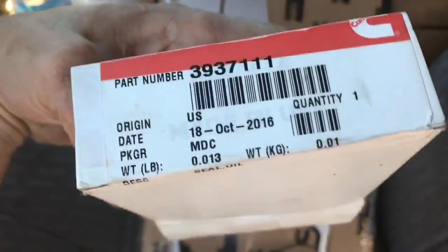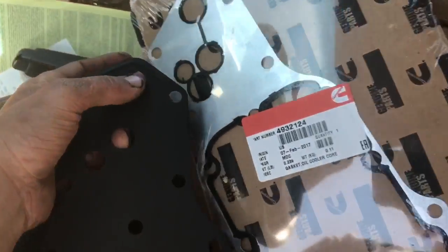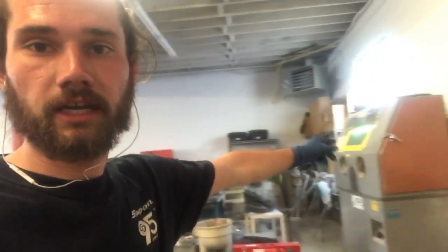The oil cooler has two part numbers — I can get you guys the second one and put it in the description. I'm back at the shop. I don't have much time, but I've got the timing gear case cover and the glass beader. I'm about to hit it, I'll show you guys real quick.